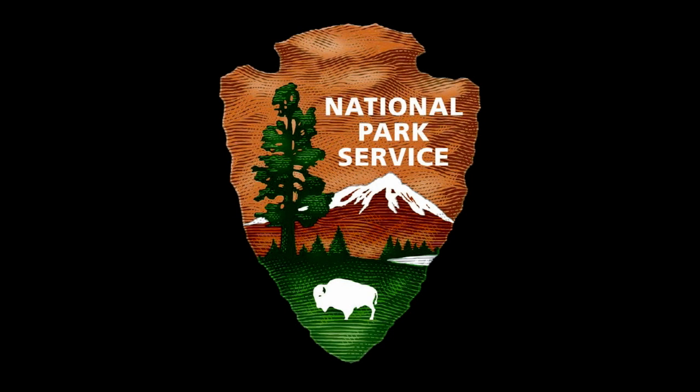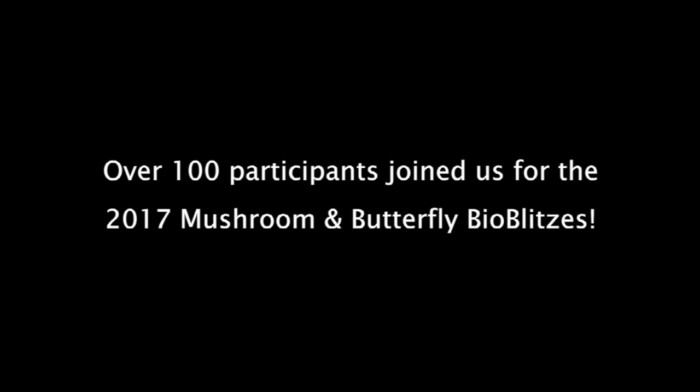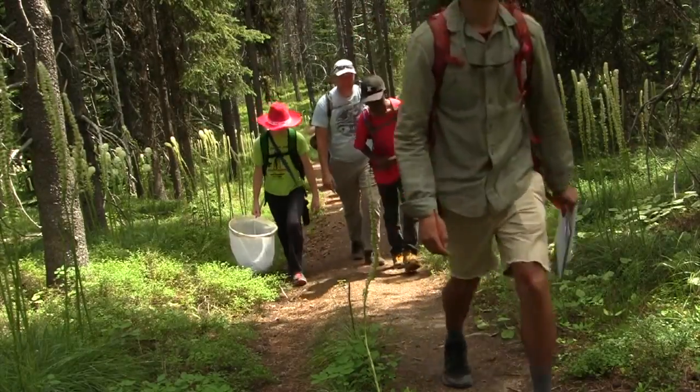National Park Service Arrowhead logo on black background. Title: Waterton Glacier BioBlitz, Glacier Citizen Science Program. Over 100 participants joined us for the 2017 Mushroom and Butterfly BioBlitzes.